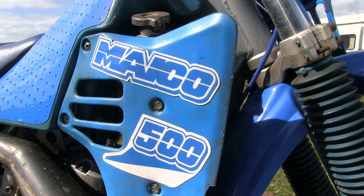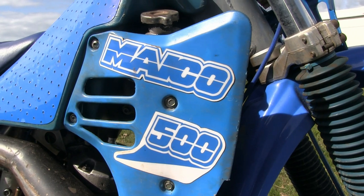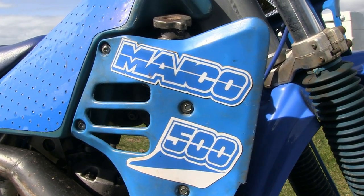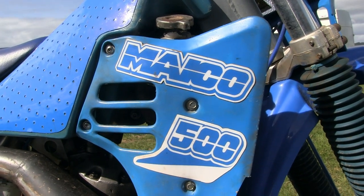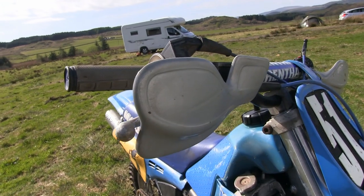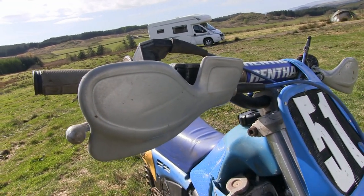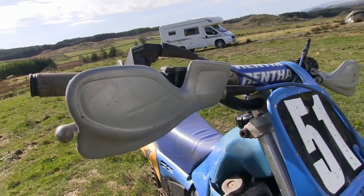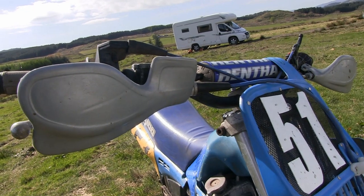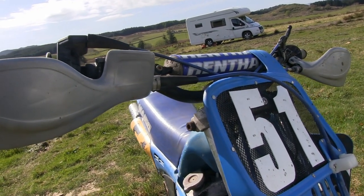These old '86 GM 500s were all colored blue for the European market while they were kept in standard Michael red when shipped to the USA. Tom's added a nice pair of plastic handguards — maybe just in case one day he finds himself following an older '81 490, when he's sure to get plastered by the trench-digging roosters that those machines produced.